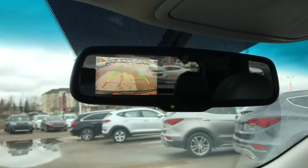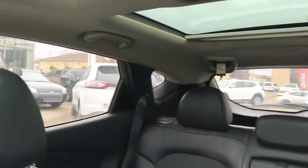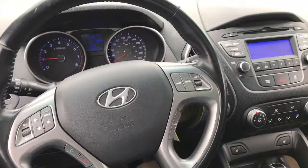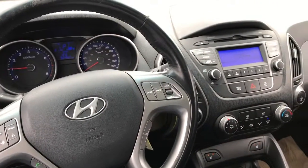That backup camera right in the rear view mirror. Like I said, lots of great space, and that is the 2014 Hyundai Tucson GLS. Thanks for watching, Tyler.